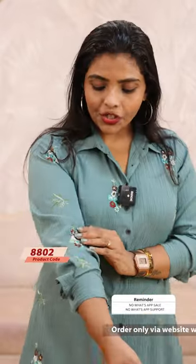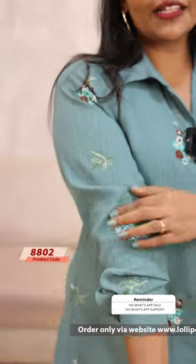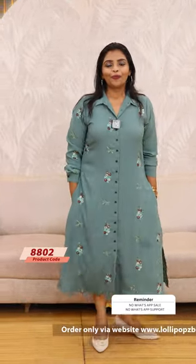Next, we have a beautiful sage green shade — the last color. It's the same kind of pattern: textured vertical stripe. This is an imported fabric with a beautifully contrasting color embroidery, an A-line cut, middle slit and side slits, and two side pockets. This is 999 with 7 working days dispatch.